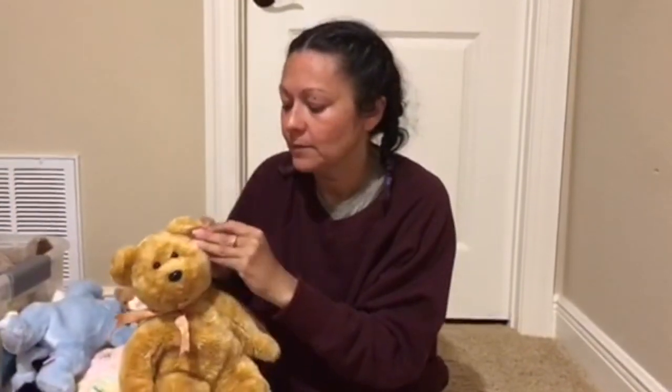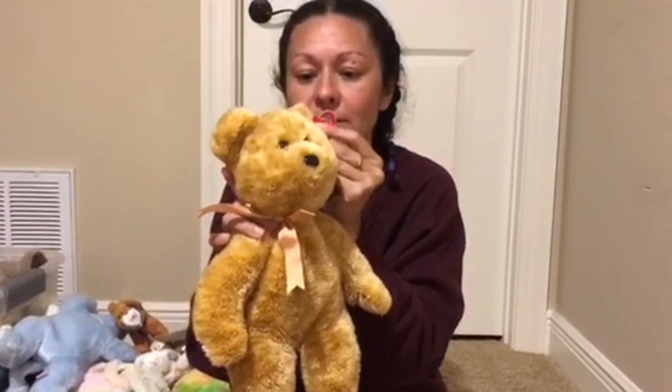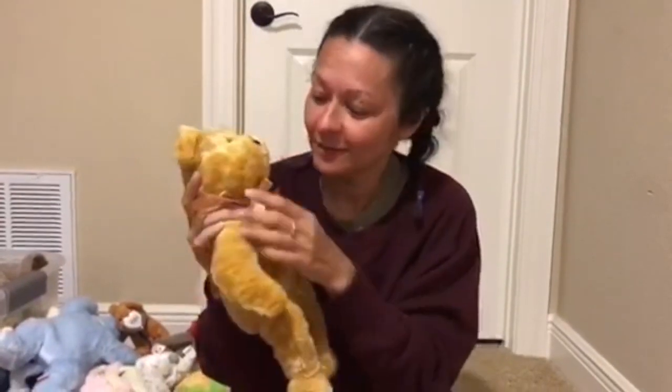This one is Cashew. Cashew was one of several Beanie Babies that shared their names with nuts. Can you name the rest down in the comment section? Because I have no idea. Well, wasn't it Pecan?